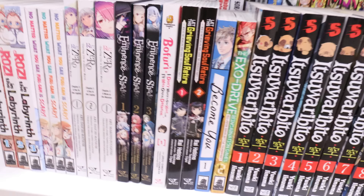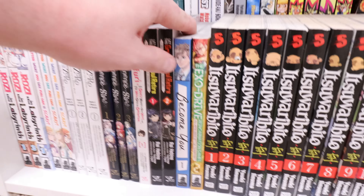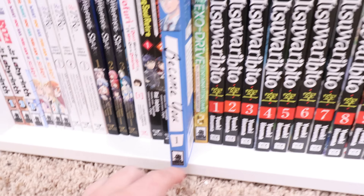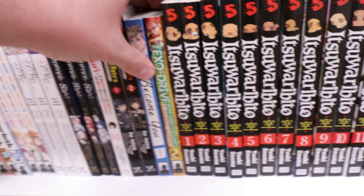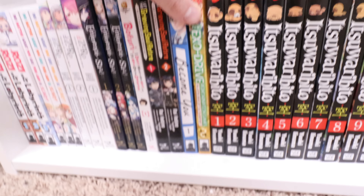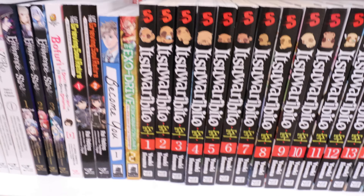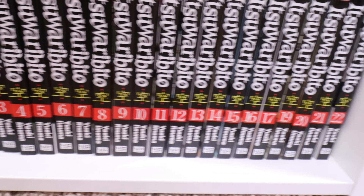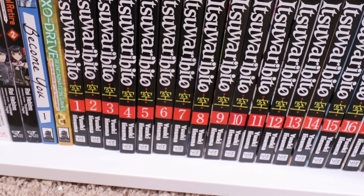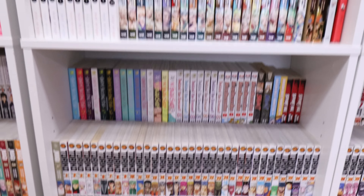No Matter What You Say, Furi-son is Scary 1 through 3, the beginnings of Re:Zero, The Eminence in Shadow, Bofuri, Let the Grieving Soul Retire — it's been like three years and this is not cancelled, so where the heck is volume 2? Then we have Exo-Drive — I do own volume 1, it's just not here. Itsuwari Bito — I think I'm missing a couple random volumes but it's pretty close to complete.